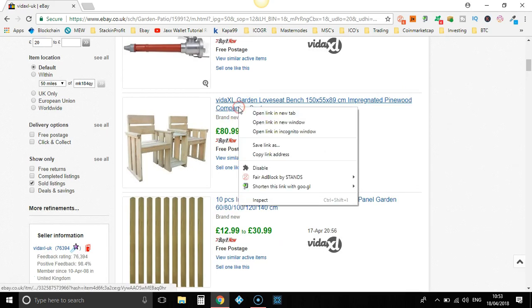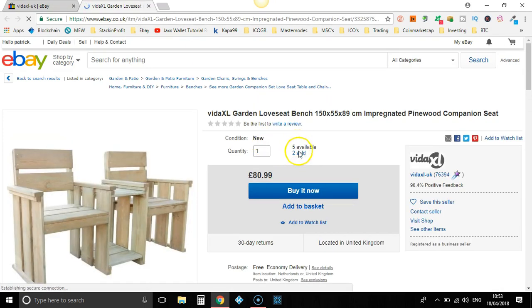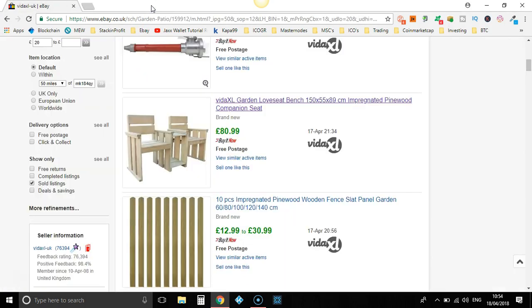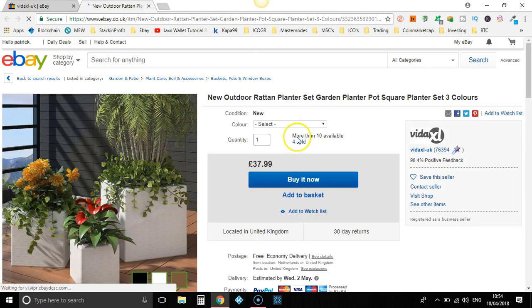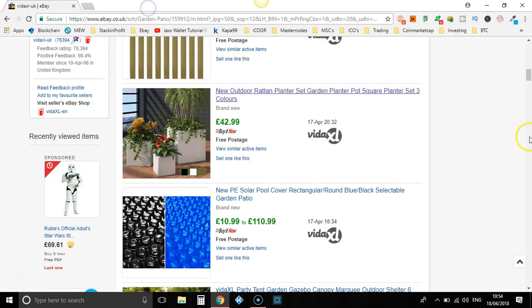Let's take a look at this — £80.99. Let's see how many they've sold. Only two. I do like the look of that though. When did they sell them? April and March. Let's keep going and see if we can find any items that are better selling. Plant pots — right time of the year. Four sold, a few different variations on the colours. No, let's move on.